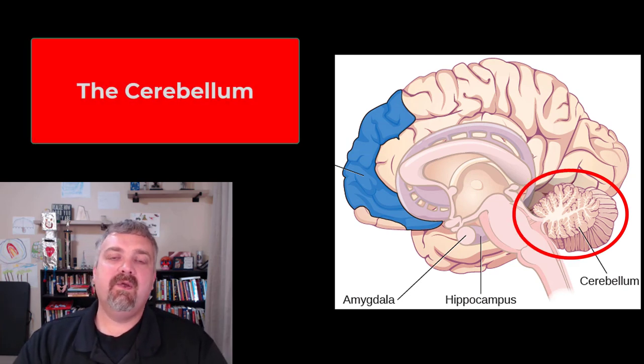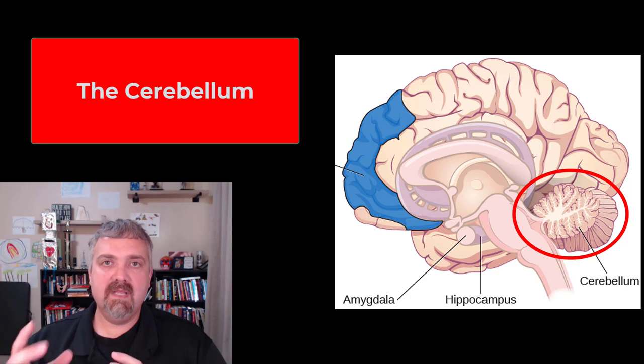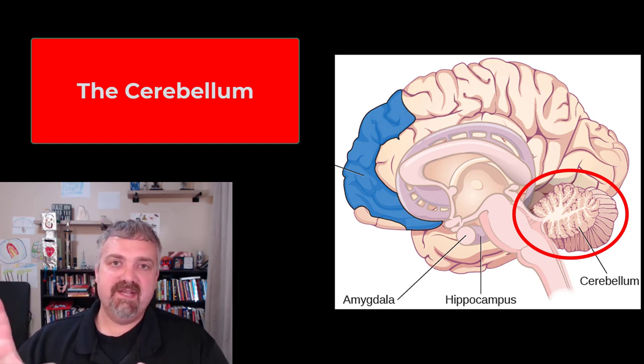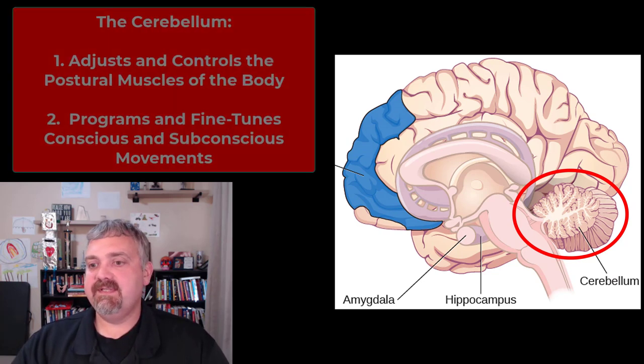Hey everybody, Dr. O here. In this video I want to go a little bit deeper into the cerebellum. We talked about it in our brain overview, but the cerebellum is the second largest part of our brain. The name basically means 'little brain.' As you can see, it has white matter on the inside, gray matter on the outside, just like your cerebrum. That pattern you see there is actually called the arbor vitae, or 'tree of life,' because it does kind of look like a tree with a bunch of branches.